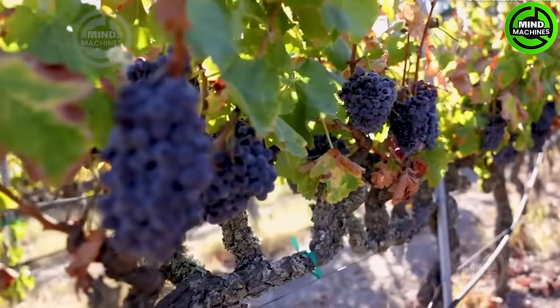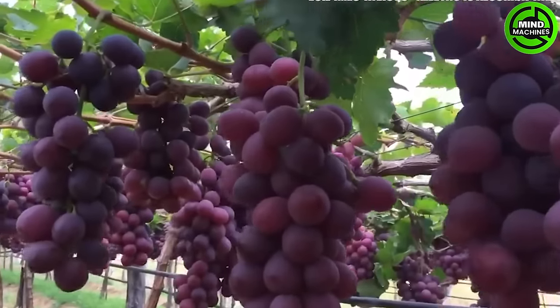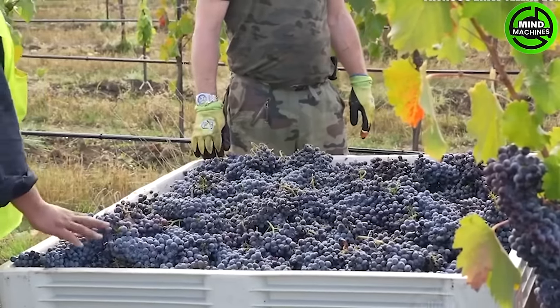All grapes grown in the United States, particularly in 2022, saw California leading with 5.51 million tons, while the next highest state, Washington, only produced around 42.5 thousand tons.